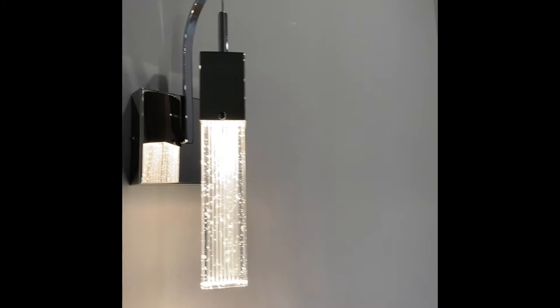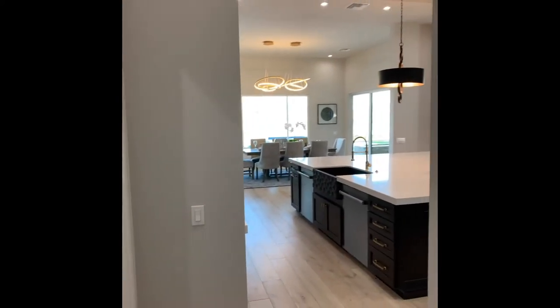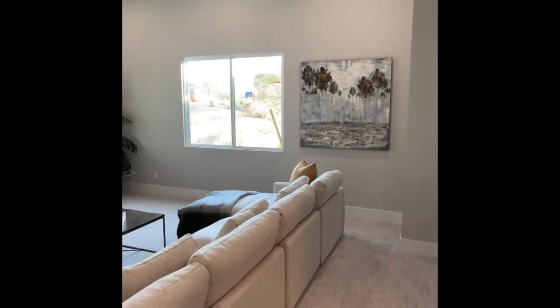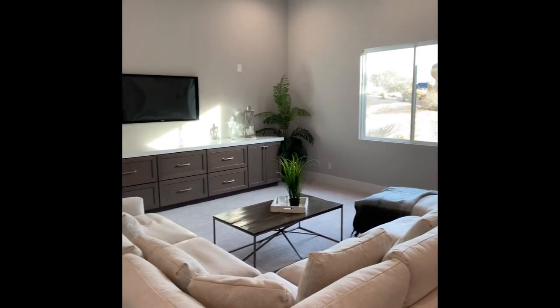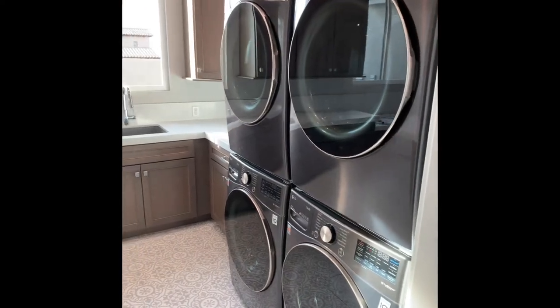The Scottsdale estate features a studio guest home, media room, and for wine enthusiasts, a 650-bottle temperature-controlled wine room off the dining room, which was made for entertainment and has amazing desert mountain views as its backdrop — the perfect place for dining and enjoying meals prepared in the chef's quality kitchen.